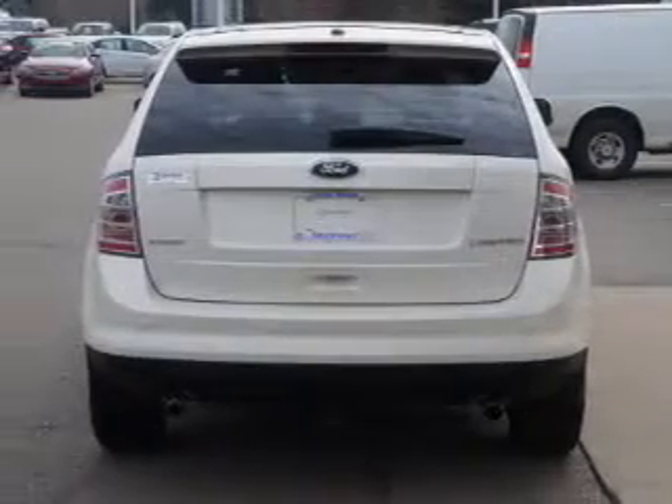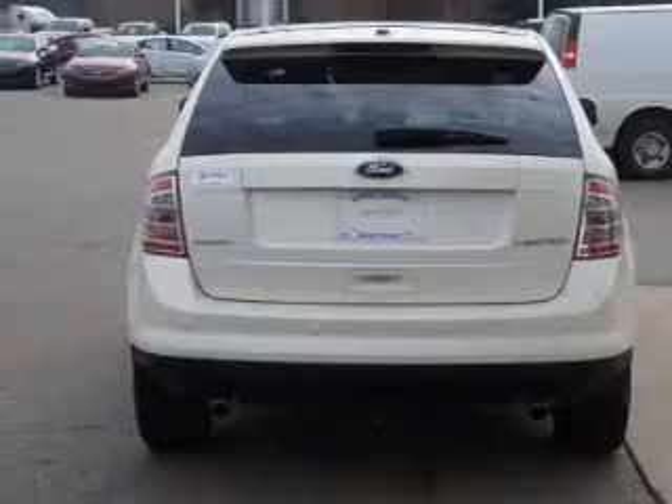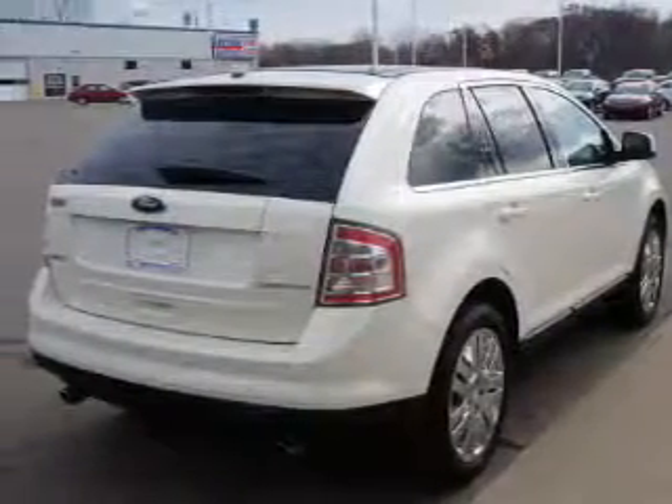Brake safely with the anti-lock braking system. Heated seats make cold weather driving more endurable. Let the outside in with the built-in sunroof. Pamper yourself with memory settings.